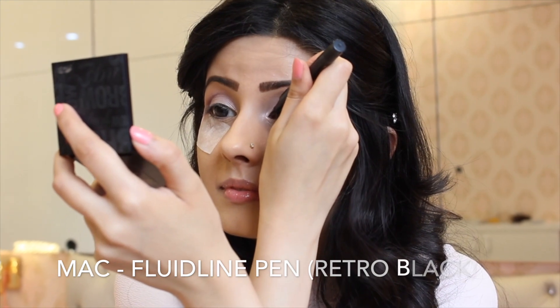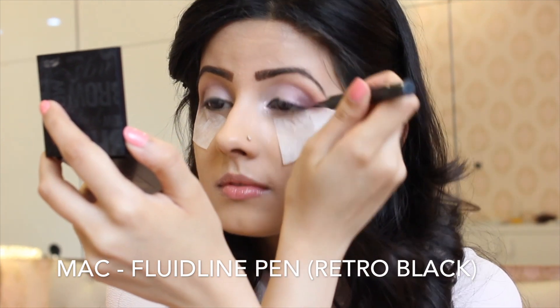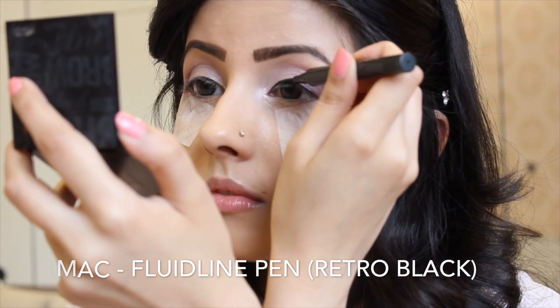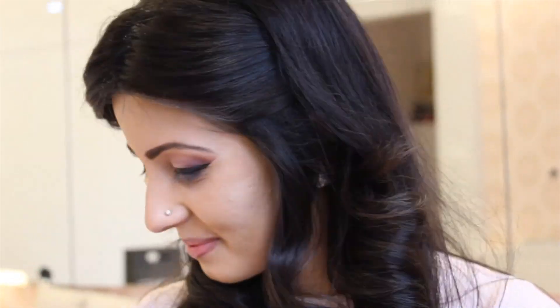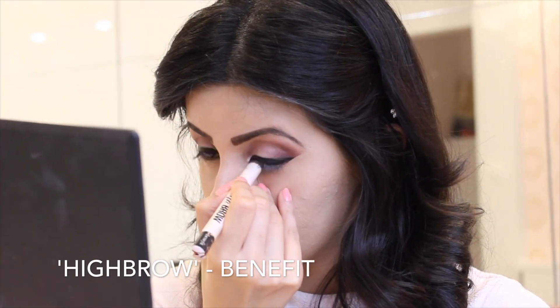I'm lining my lid with a felt tip from MAC and flicking that out for an extended wing. On my waterline, I'm using a nude liner so my eyes look a lot more open and awake.